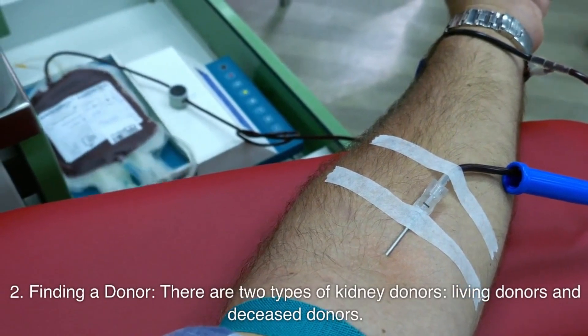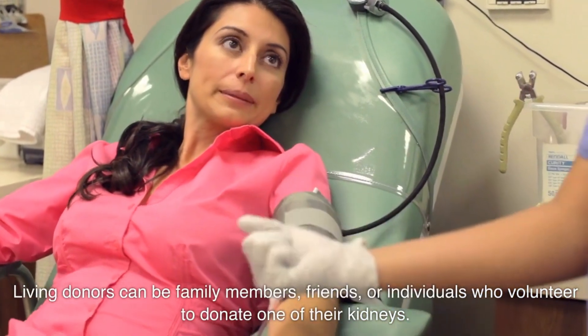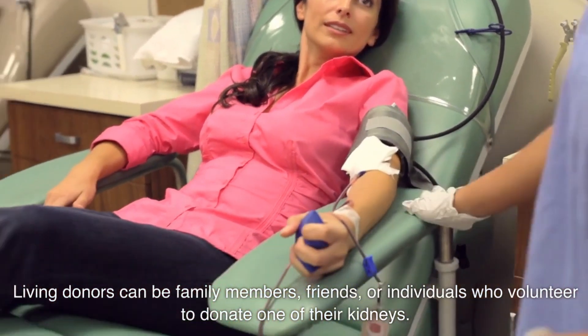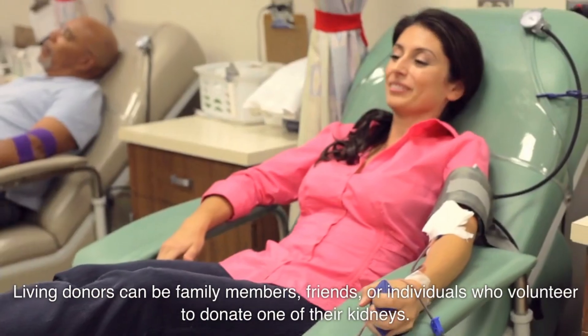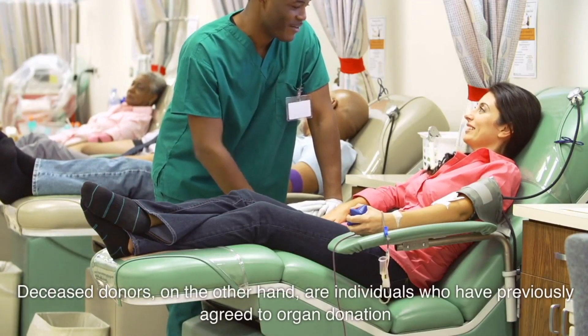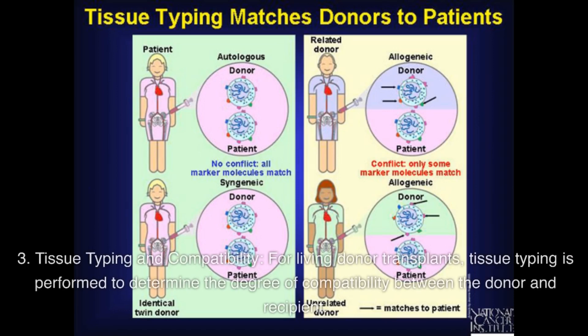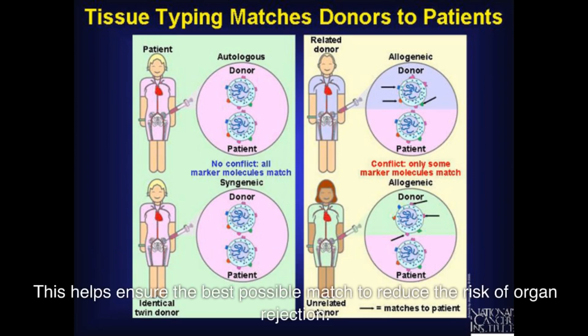Number two: finding a donor. There are two types of kidney donors — living donors and deceased donors. Living donors can be family members, friends, or individuals who volunteer to donate one of their kidneys. Deceased donors are those who previously agreed to organ donation and whose family consents to donate their organs after death. Number three: tissue typing and compatibility. For living donor transplants, tissue typing is performed to determine the degree of compatibility between the donor and recipient, helping ensure the best possible match to reduce the risk of organ rejection.